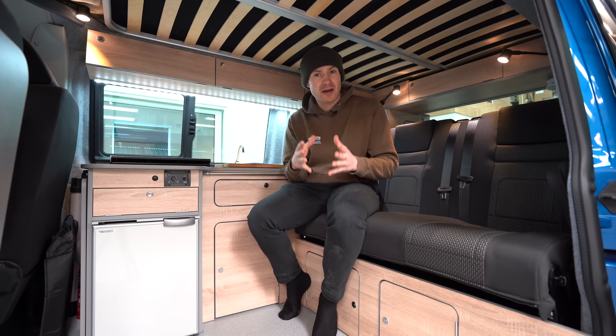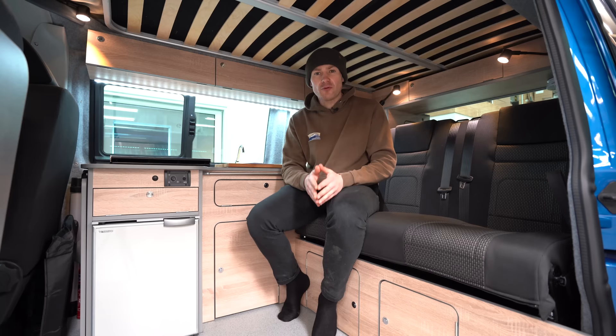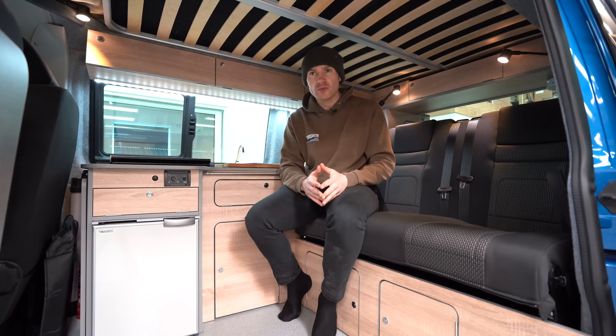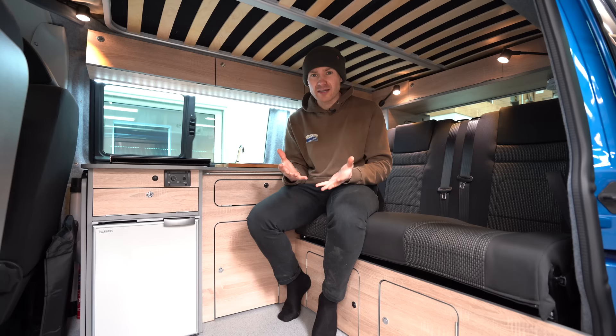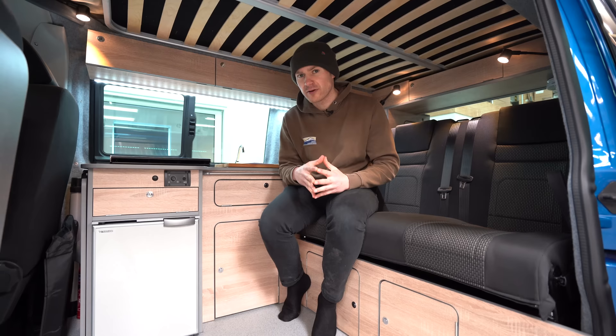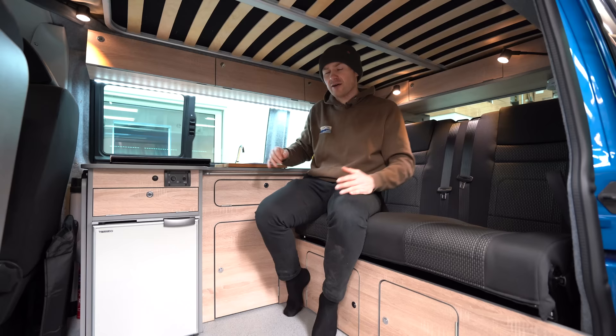Volkswagen are going to produce the Cargo — the commercial version — which will be stripped bare in the back, and that's what we need for a camper van conversion. That was music to our ears, because it would be 400mm longer than the one we were in and that starts to look like it has enough space for some sort of camper van conversion. However, Volkswagen told us they're not going to release that version into the UK, and we have no idea why. So we can only convert the short wheelbase Cargo, which is 20cm shorter than the short wheelbase T6.1 — a very small space inside — and we also have a shorter head height and a slightly thinner load space in the back, so the entire thing is a lot smaller.